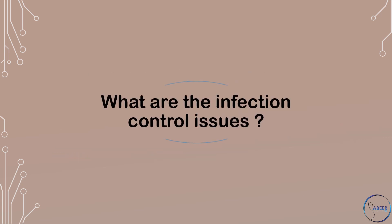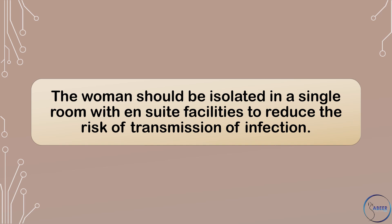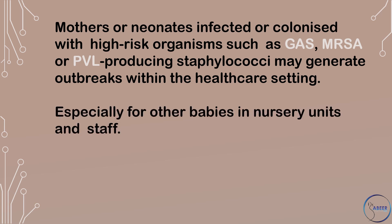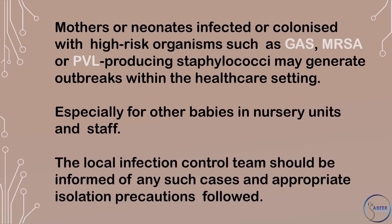What are the infection control issues? The woman should be isolated in a single room with en-suite facilities to reduce the risk of transmission of infection. Mothers or neonates infected or colonized with high-risk organisms such as Group A streptococcus, meticillin-resistant Staphylococcus aureus, or Panton-Valentine leukocidin-producing staphylococci may generate outbreaks within the healthcare setting, especially for other babies in nursery units and staff. The local infection control team should be informed of any such cases and appropriate isolation precautions followed.